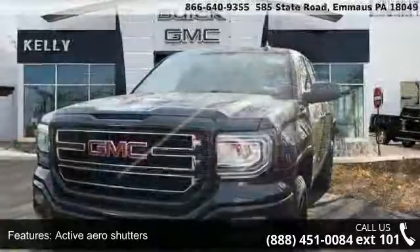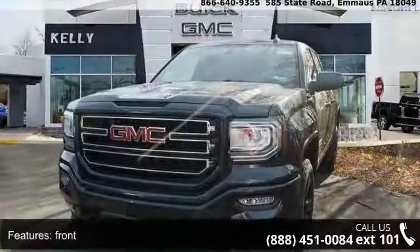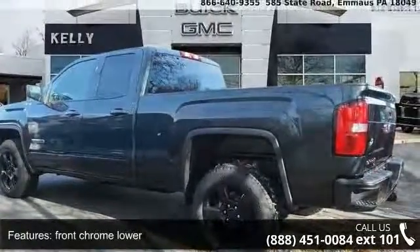This vehicle's top features include active aero shutters, front chrome lower corner step, black solar absorbing tinted glass, grille surround and headlamps.